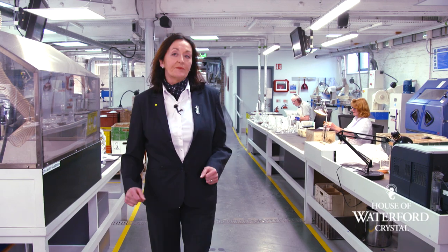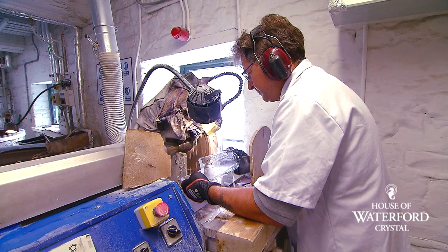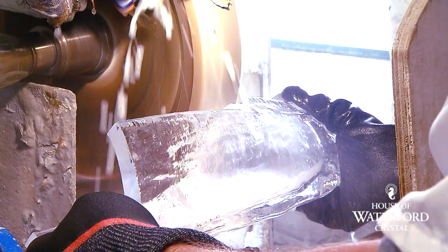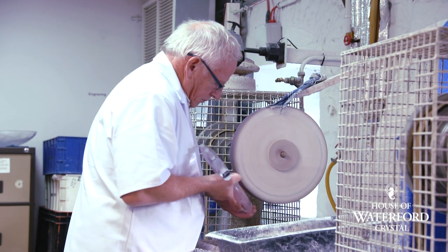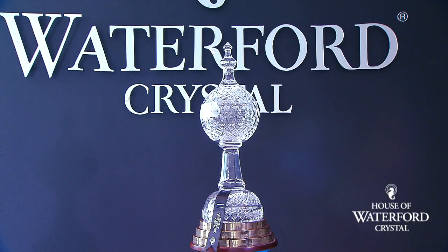Here we are now in our sculpting department. Our master craftsmen are working on solid blocks of crystal — creating pieces using solid blocks that are poured from our tank furnace. The craftsmen then use wheels, saws, and little buzzers all around them here to carve into these pieces and create some of the beautiful pieces you'll see on display here.